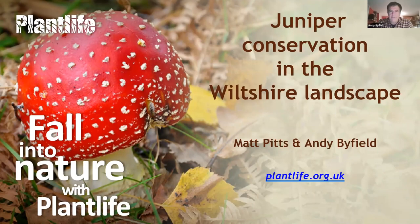Thanks very much, Alistair. Hello from Devon. What I want to do first, before Matt goes on to the current part of the project, is explain how we got to working on juniper — a bit about juniper as a species and what we need to do as conservationists to save it, certainly in the lowland British landscape. What we're discussing is juniper in the lowlands, particularly looking at southern Britain and the chalk downlands.